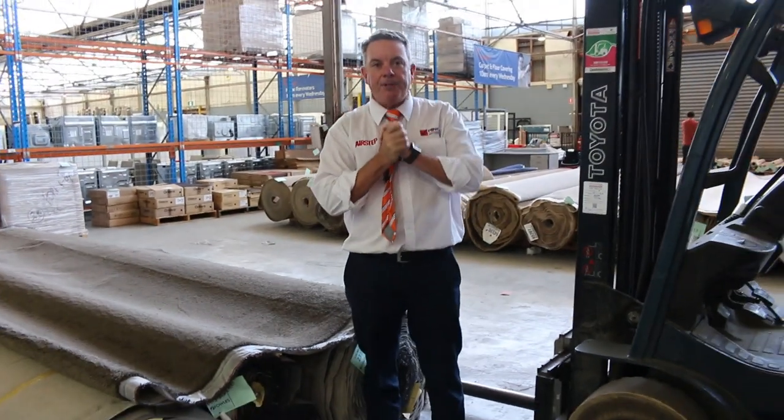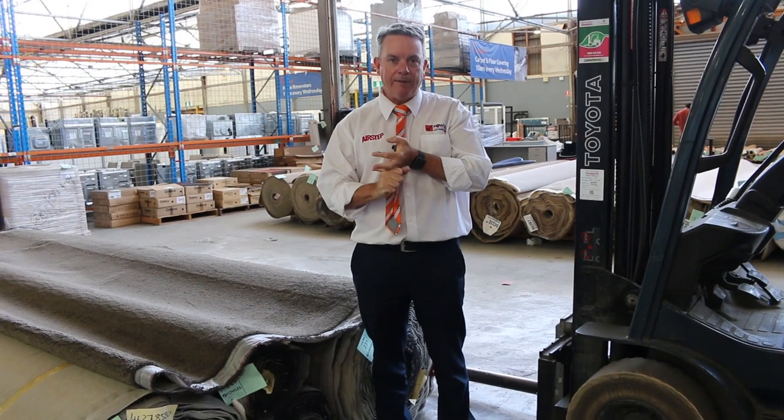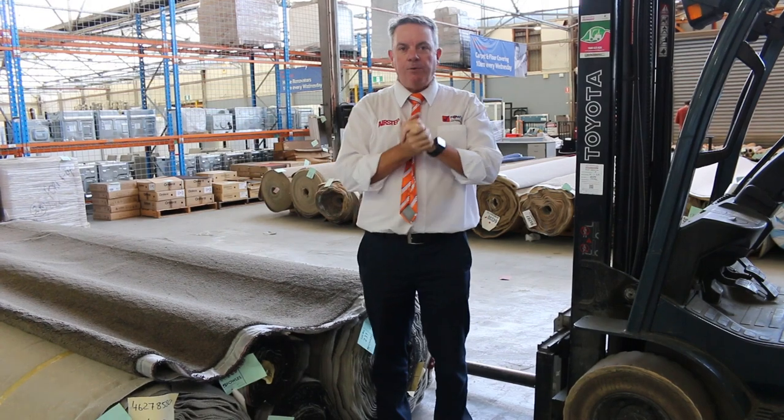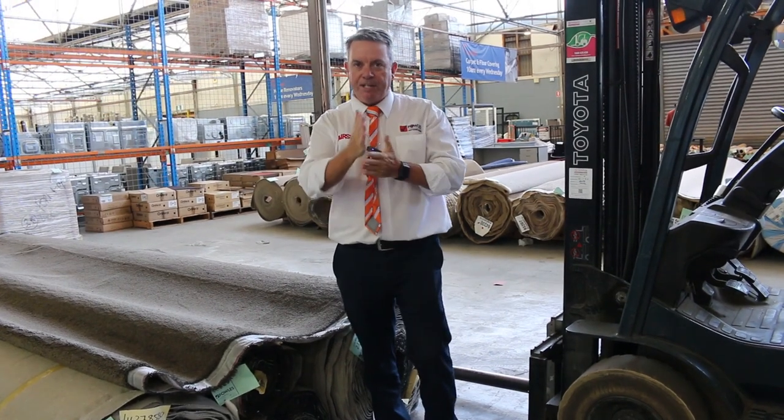So as you can see, there's a great range of carpets. We kick off at 10 o'clock when the auction starts, and you can come any time from 8 o'clock to have a look. We've also got our other two auctions happening at the same time — home renos and timber. So that's it for me. Thank you for watching the floor covering auction preview, and hope to see you on auction day.